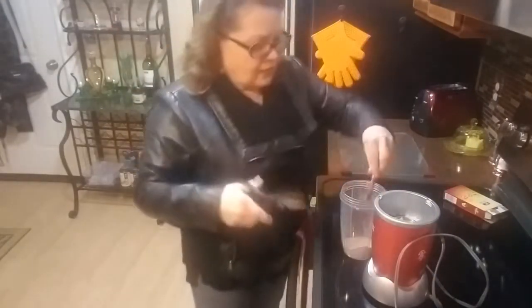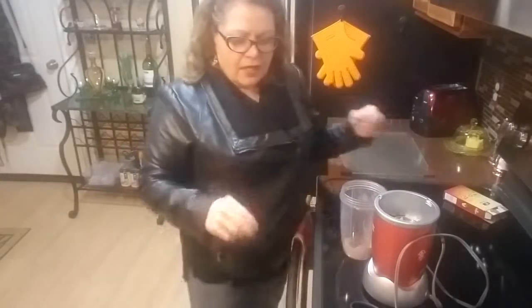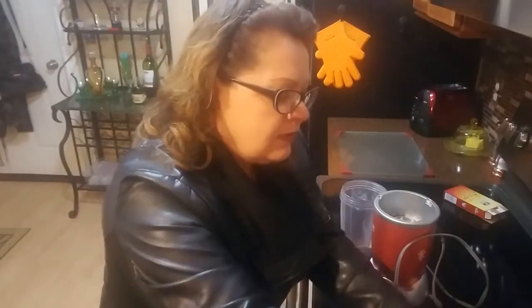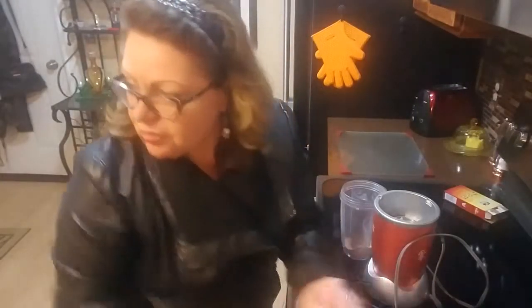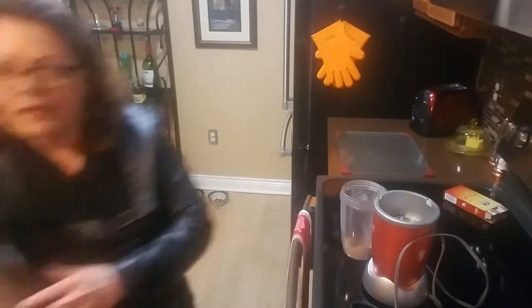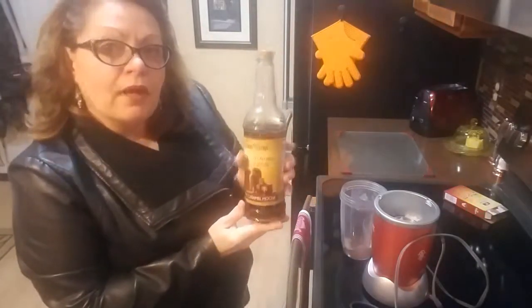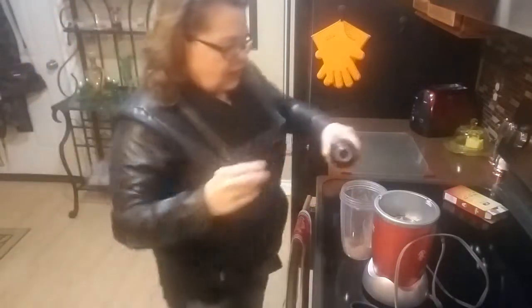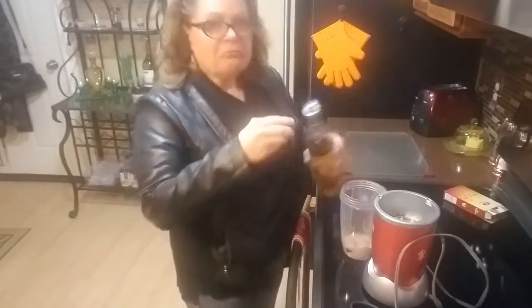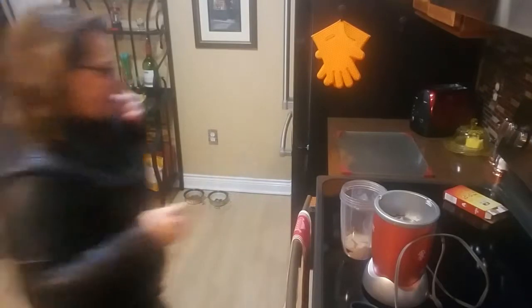All right, instant coffee, and then a little sweetener of choice. I got my skinny syrup salted caramel mocha, so I'm just gonna add a little bit of that. A little bit too much - oh well.